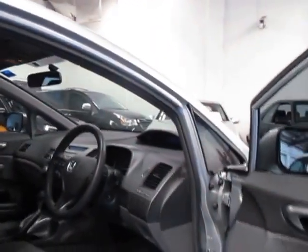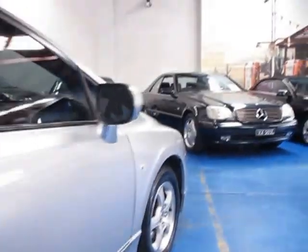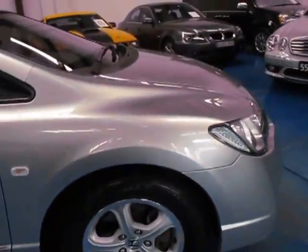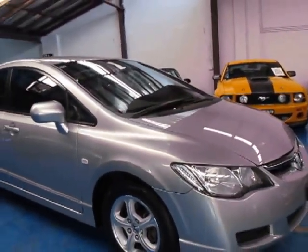If you are looking for something for getting around the city, or even if you do want to do some trips, you can't go past one of these. They really are ultra reliable and have been very, very popular for decades. So if you are looking for a Civic, come and have a look at this one. Take it for a drive. You are certainly not going to be disappointed.